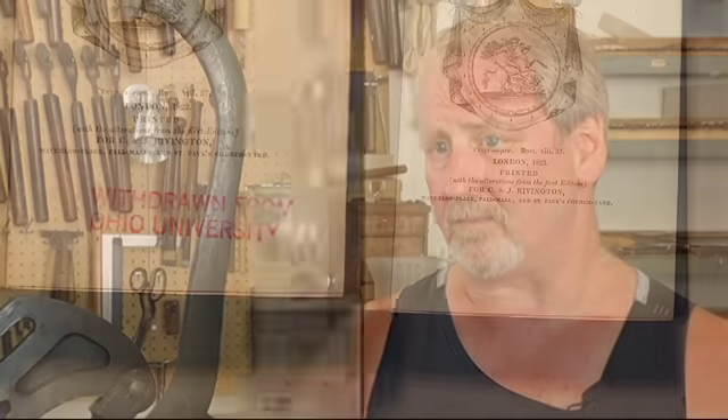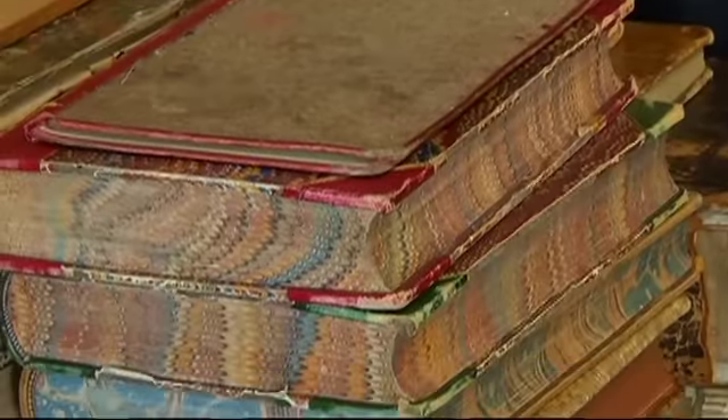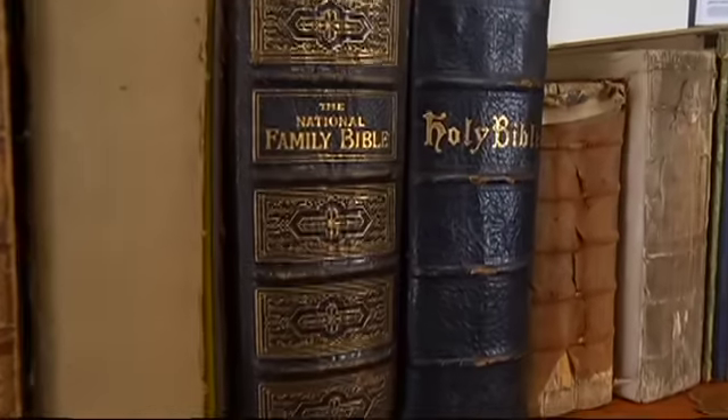Chemicals tend to break down the cellulose in the paper, so you get cellular degradation and ultimate disintegration as well. His latest project is restoring full sets of books — he calls them investment libraries, where the return on these books can be as much as 12% annually for the owner.